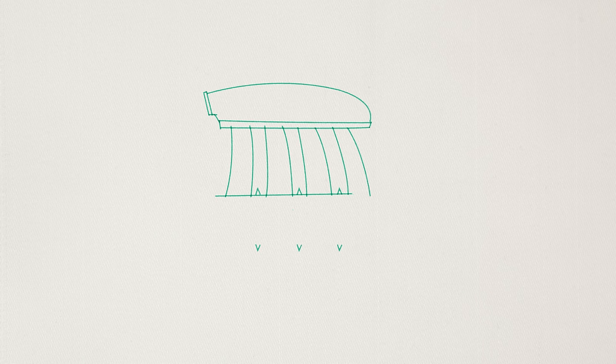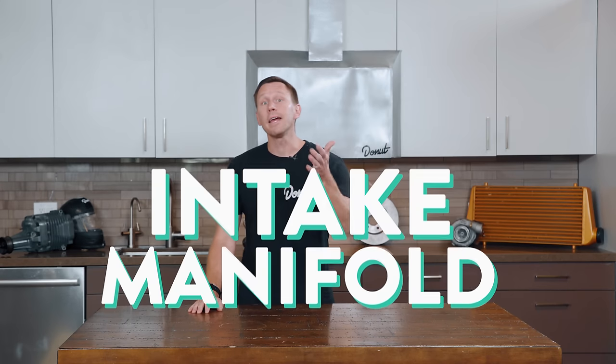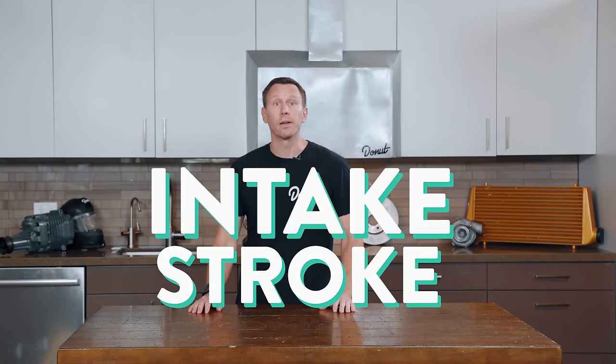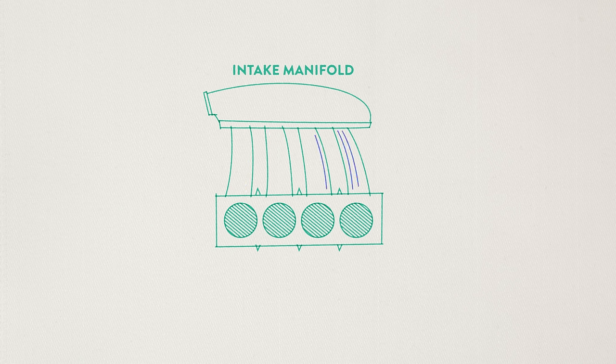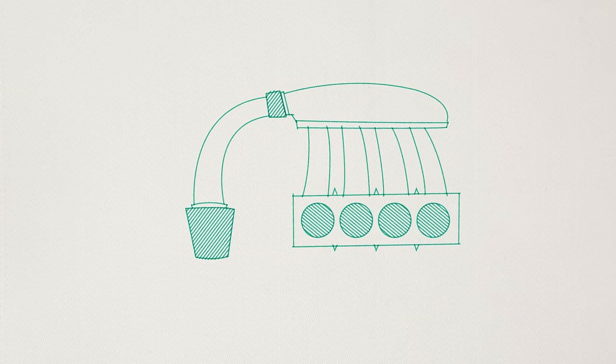In a four-stroke process, during the first stroke, or the intake stroke, air from the intake manifold is sucked into each cylinder. The intake valves are then closed for the other three strokes — compression, combustion, and exhaust — and they reopen when the cycle starts all over again. The intake manifold makes sure that there's enough air available when the valve opens for each intake stroke, and that each cylinder gets the same amount of air as the other.